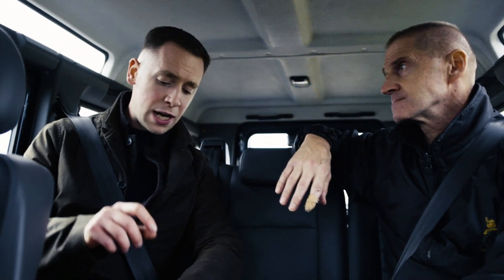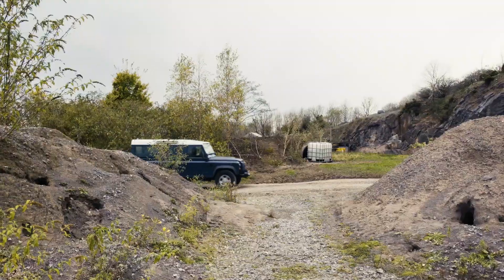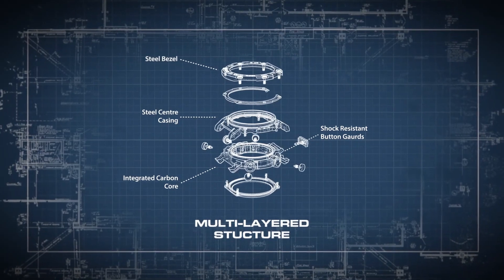What we often get asked is what makes them so strong, so today we're going to find out. We know from their construction that G-Shock handles shock particularly well. Take for example the new GST-B300.